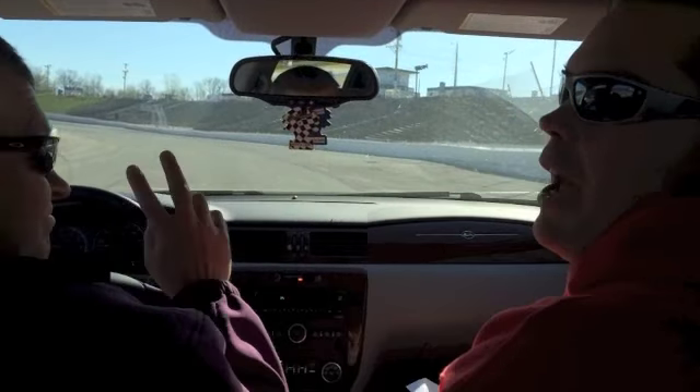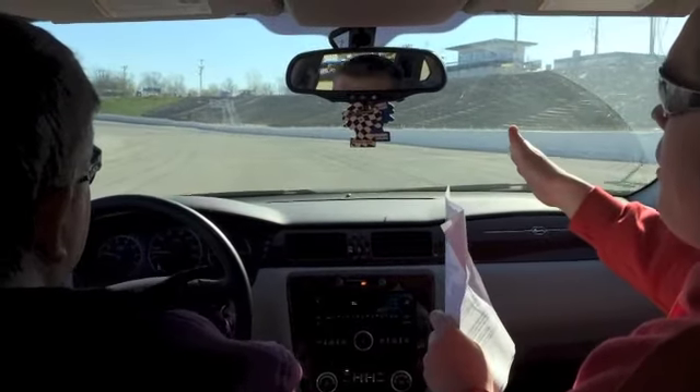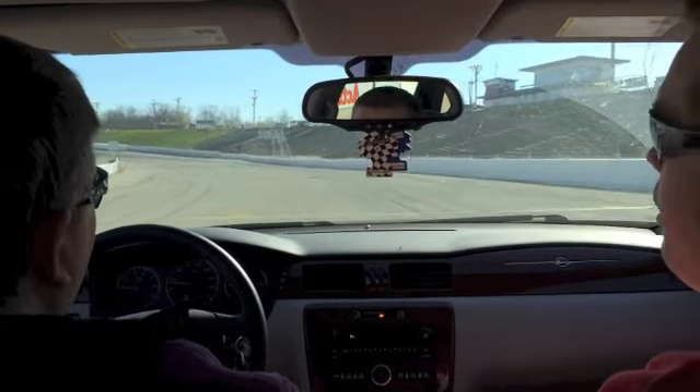Alright, we're here with Lowell Bennett. He's going to take us for a lap around Wisconsin International Raceway. Lowell, tell us what we're doing now. We're going right down to the start-finish line and then take us through a lap here at WIR.